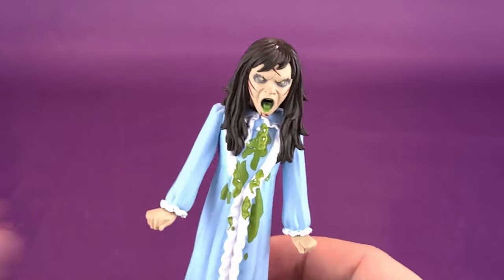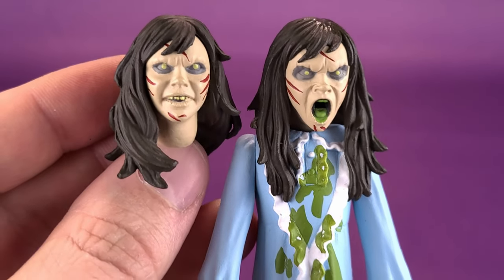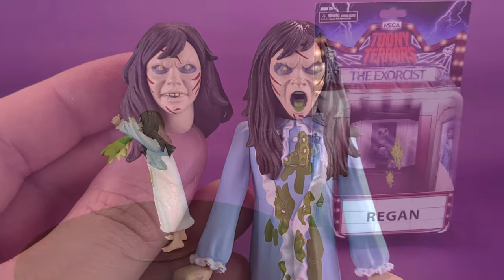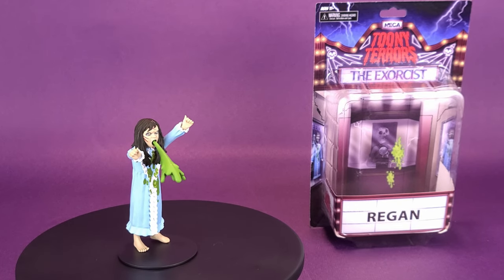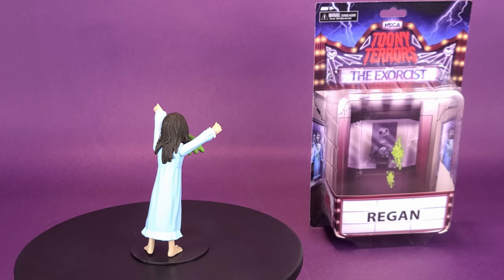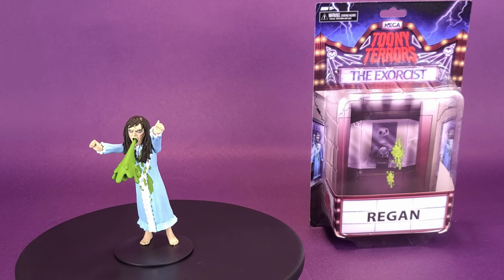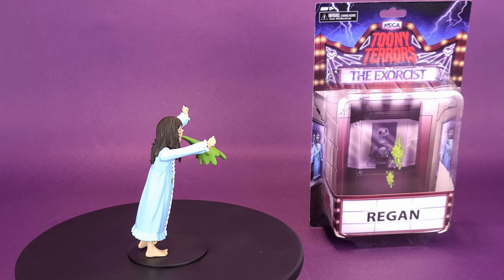That's a good looking figure. One last time, let's bring in the alternate head sculpt — the one we started with. I really like the design of both of these, and I'll probably find myself picking up a second one of these Reagans simply so I can have her displayed in these two very distinct looks. I don't want to get ahead of myself, but if the Toonie Terror's Exorcist Regan is any indicator that NECA Toys has reacquired licensing for the Exorcist films — the last time we got an official Regan from NECA was way back in the days of the cult classics — then perhaps this is a prelude to a retro cloth release, or dare I say an ultimate version of The Exorcist Regan. That has me pretty giddy.